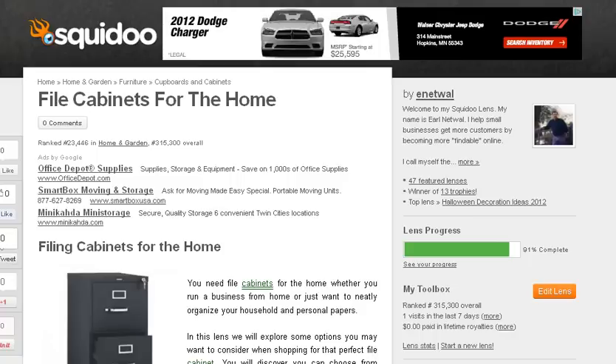Hello, this is Earl Netwell. I just want to welcome you to this quick little video about my newest Squidoo lens on file cabinets for the home, although these could be used in an office setting as well.